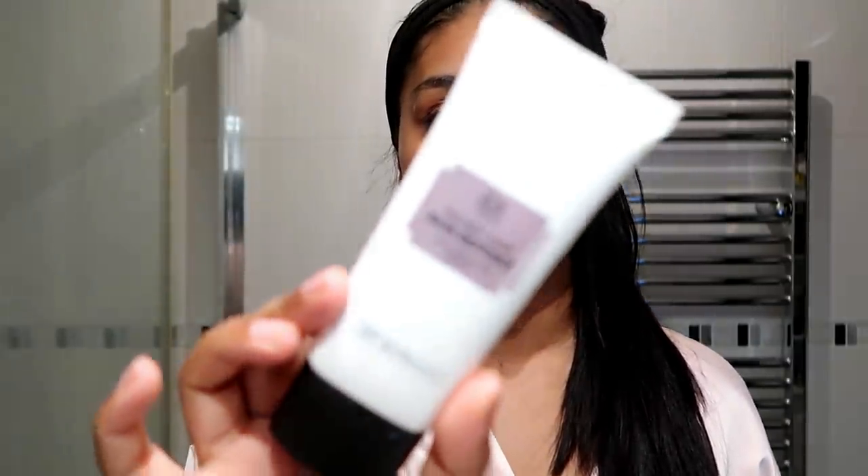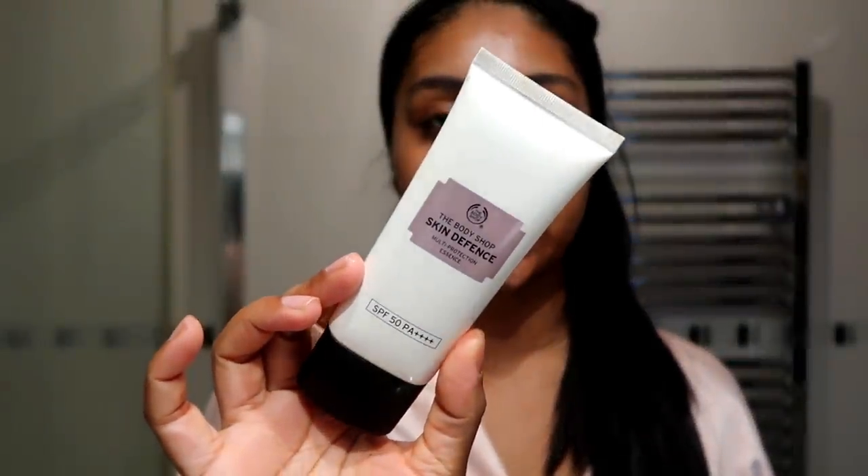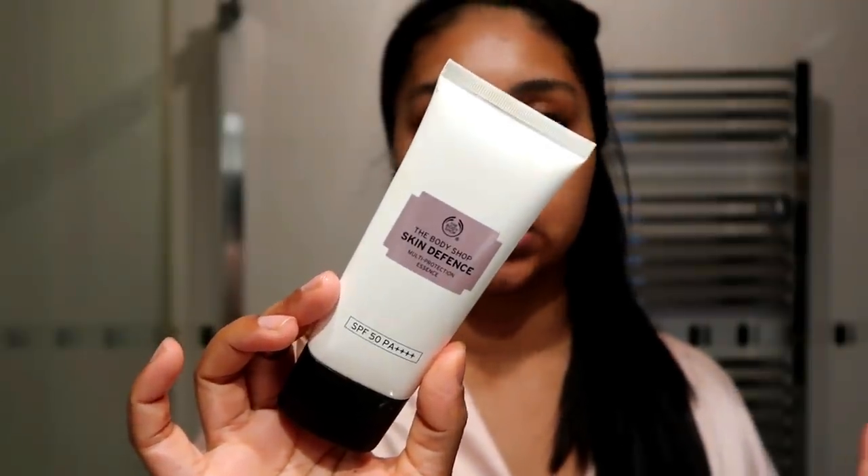I also always go in with some SPF. This is my Body Shop Skin Defence — by far one of my favourite SPFs. It's SPF 50. I give it a good shake and just pop this on. I'm so simple with my skincare. That's my skin prep for the morning and what I usually do on a daily basis.